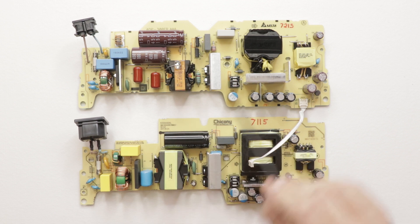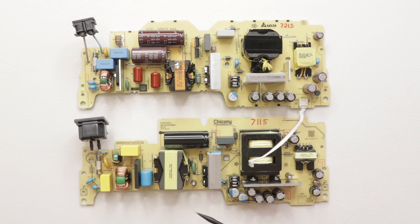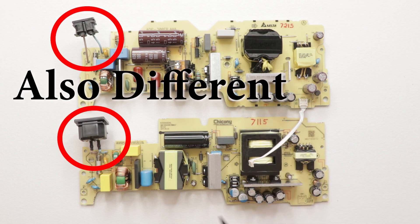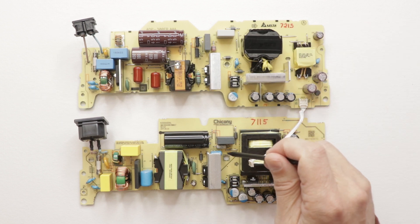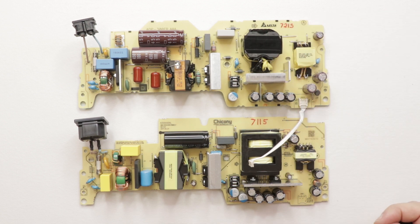We've got the transformers here and here, and smaller ones as well. There's a similar number of smaller capacitors. Overall these are very similar, at least from the looks of it. This one does have fewer components — you can see there's some there and some there — with just less components than the older model.